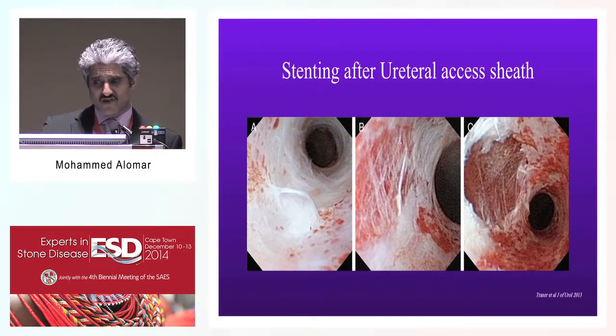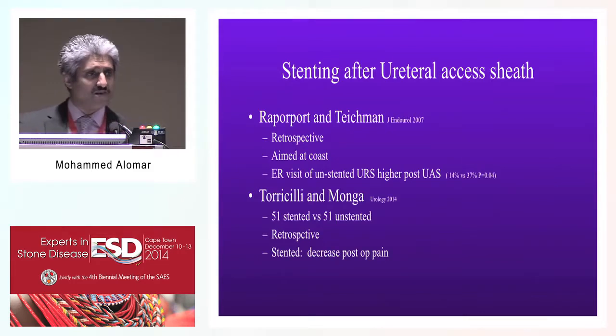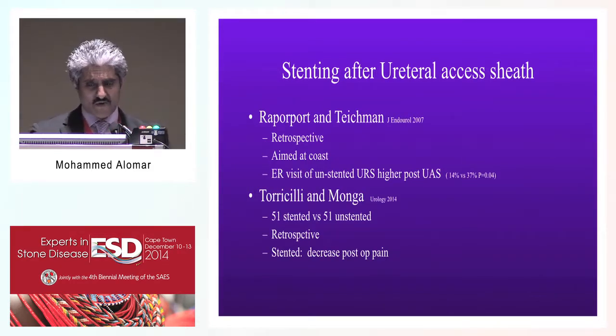The initial studies - the Canadian group from British Columbia looked retrospectively at patients who were stented versus non-stented after ureteral access sheath use. Though this was not a study designed primarily to look at the benefit of stenting, they found that ER visit rates among patients post-ureteral access sheath usage with no stent were more than double those who were stented: 47 versus 37 percent. For that reason, they recommended placing a stent post-ureteral access sheath.